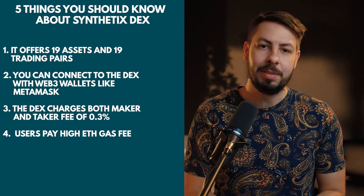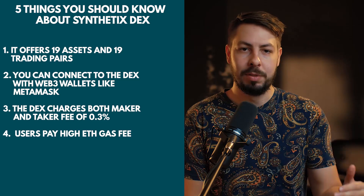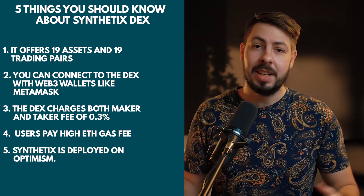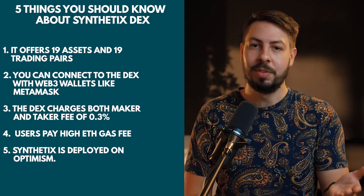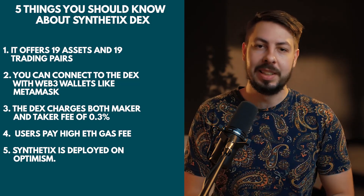Sadly, these gas fees make it too expensive for some users to use the contracts. Number five, Synthetix is deploying the protocol on Optimism, a layer 2 scaling solution that will solve the gas fee issue. Users will of course be able to migrate both tokens and assets over there.